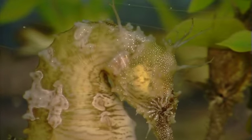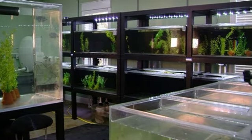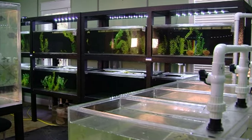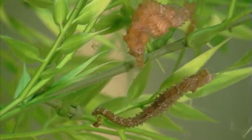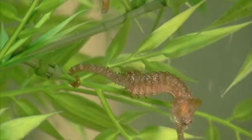All of our animals are reared from birth within our state-of-the-art facility and cared for using the most current husbandry practices. Your new seahorse will already be feeding on frozen mysis, eliminating the need for a constant supply of live food.